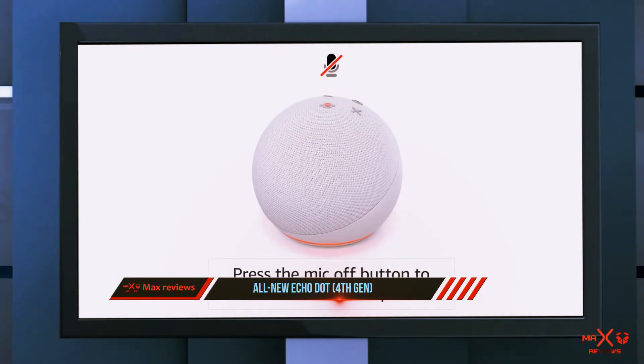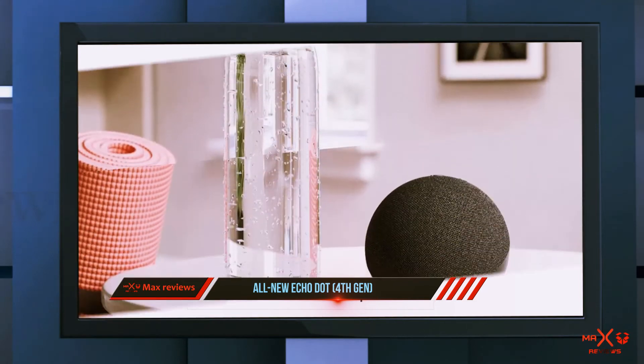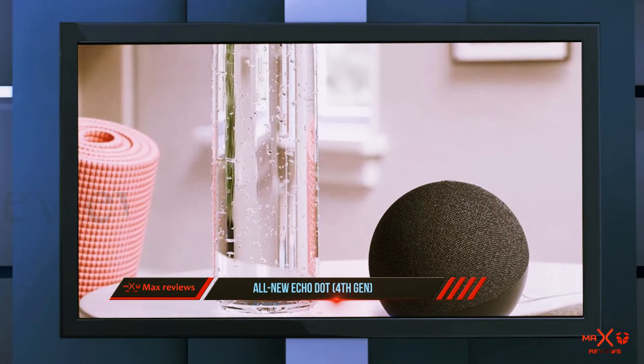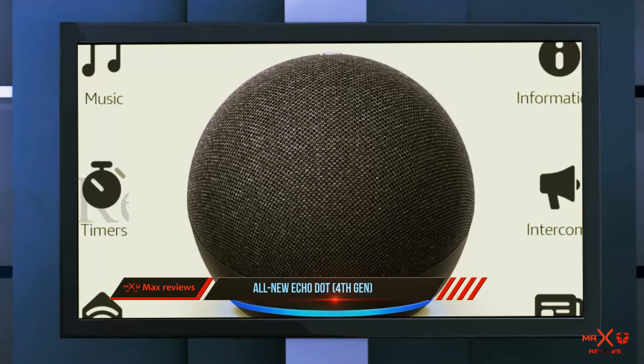The three new colors carry through as well: Charcoal, Glacier White, or Twilight Blue. Our reviewer Erika loved the modern elegance of this new spherical form factor and how the fourth gen Dot represents the culmination of years of Amazon's smart home learnings.